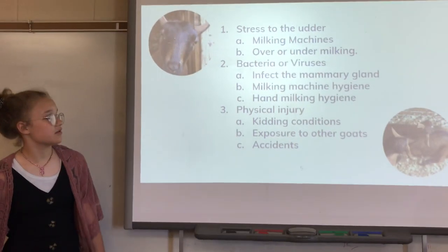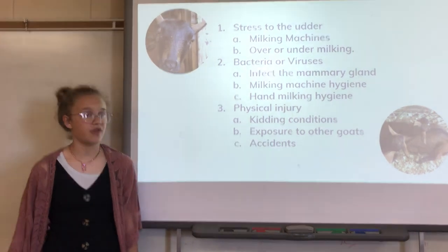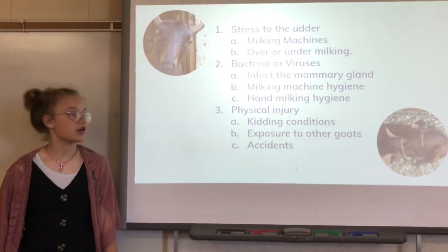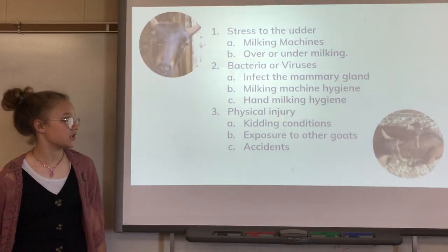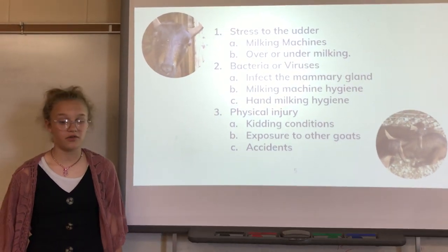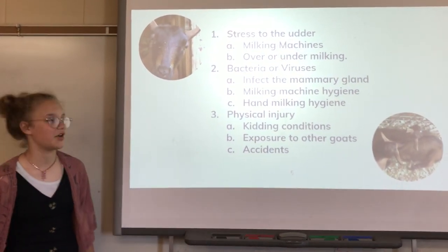Next we're going to talk about physical injury. You need to make sure that your kidding conditions are impeccable. You need to make sure that you have good exposure to other goats and hopefully prevent all of the accidents that happen in your barn.